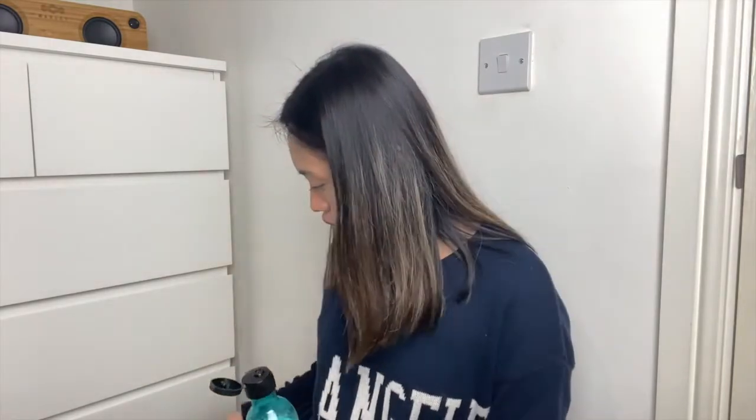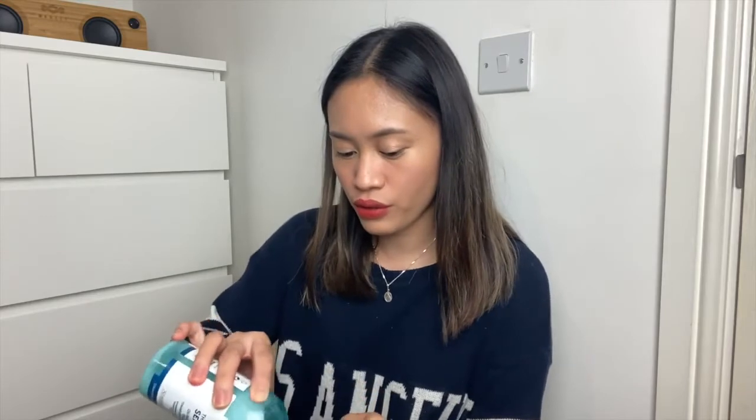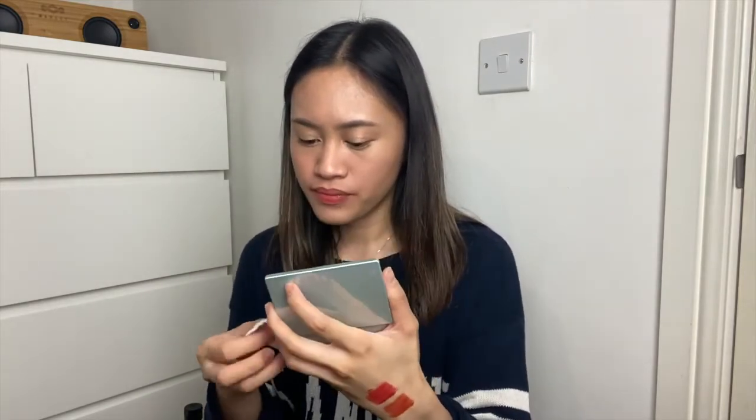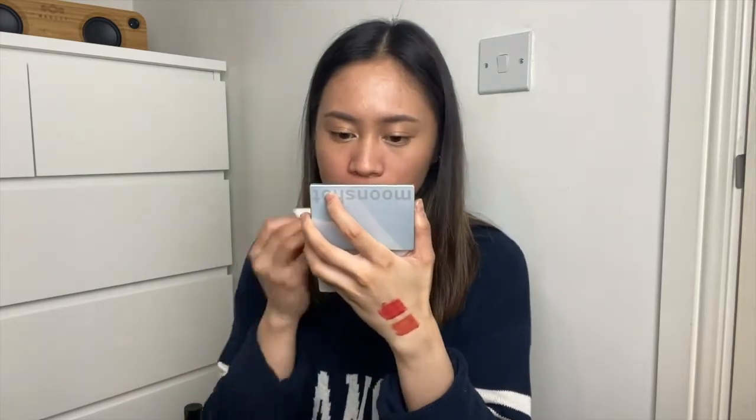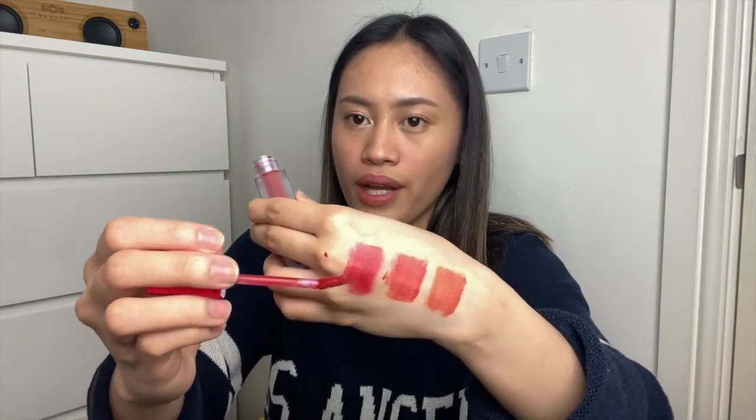I removed it with a toner already and I still have some on my fingertips — so it might be long lasting. Now I'm going to try the 804 in Raspberry Syrup on its own. The packaging looks like this. This one has got more of a wine red color.